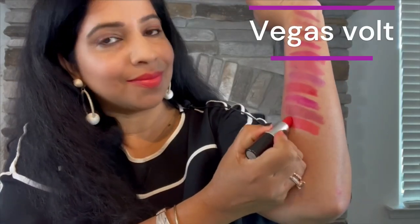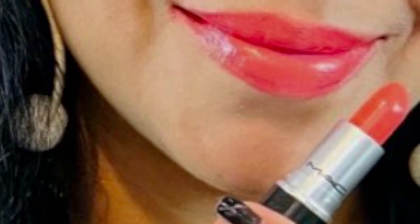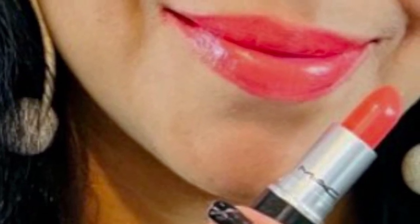The next shade is Vegas Volt — a medium-dark coral with satin finish. I love this shade for spring. It's not too pastel but not too bright, and it leans more towards orange than pink. Application and wearability are excellent — like most MAC lipsticks, it doesn't bleed. It's my perfect MAC coral.